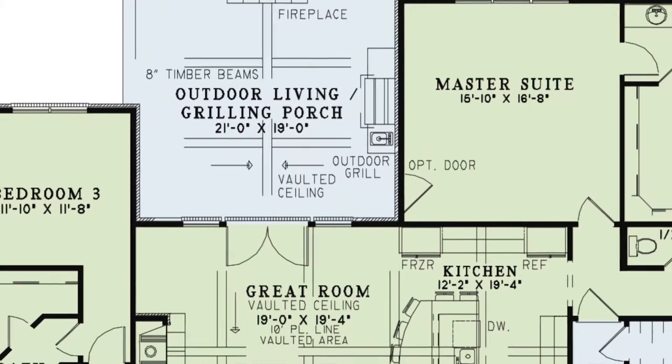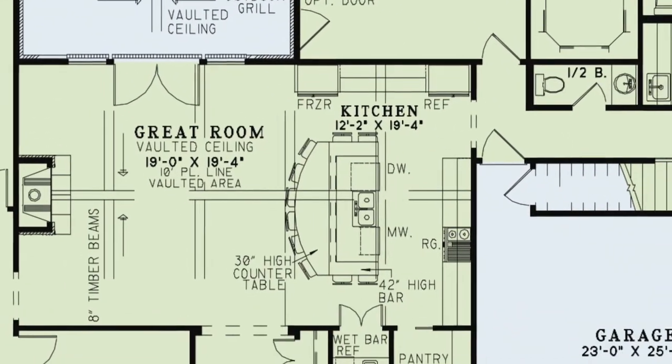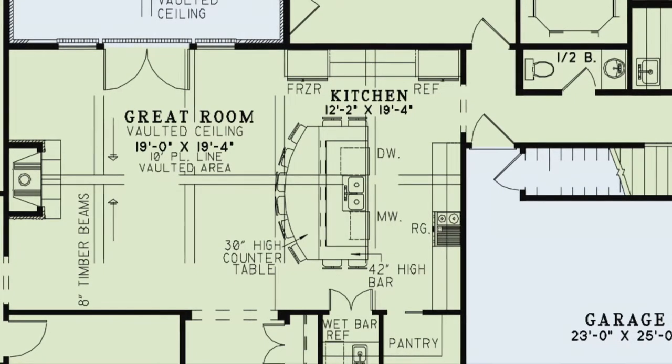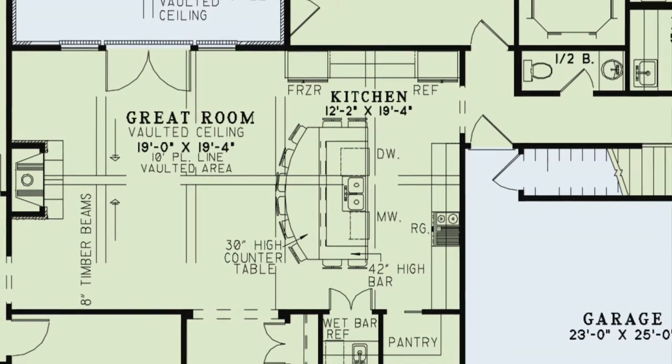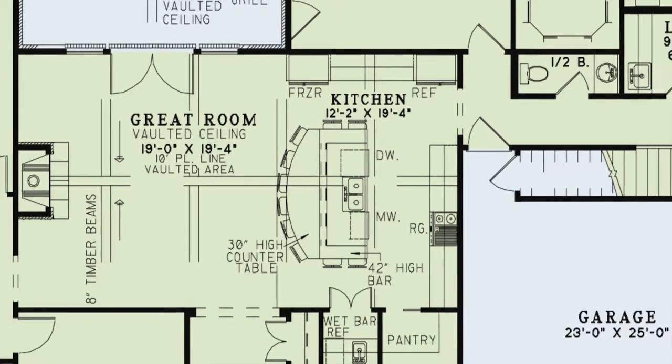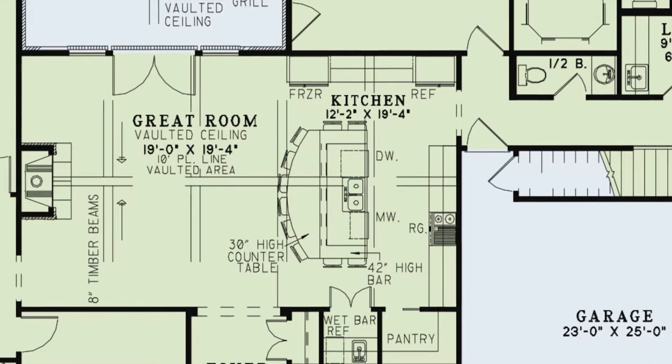The kitchen and great room combine to offer a wide open space for the whole crew. This kitchen features a massive six-person eat-at bar on the center island. The island is definitely the focal point of this kitchen — it practically wraps around it.